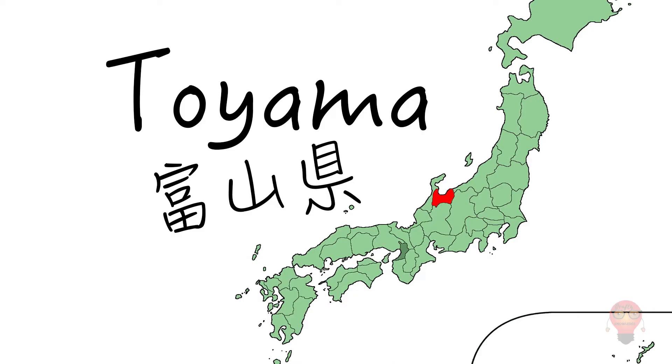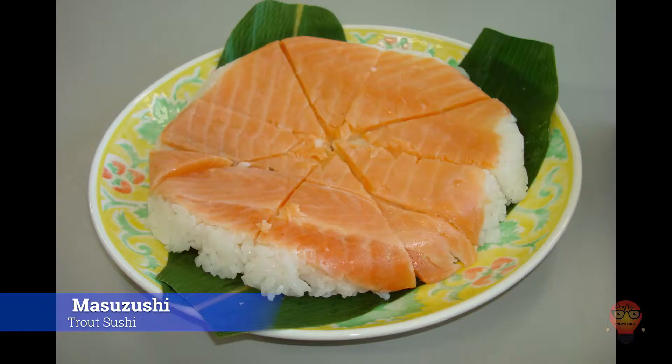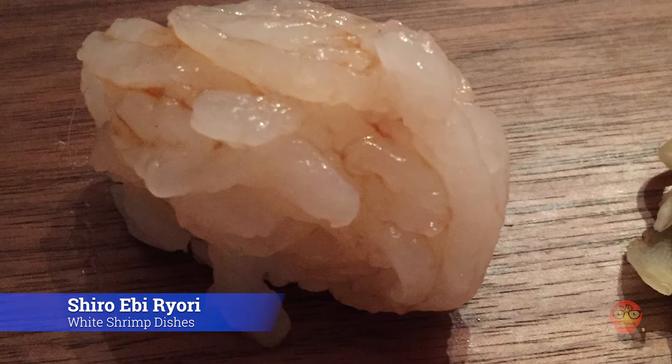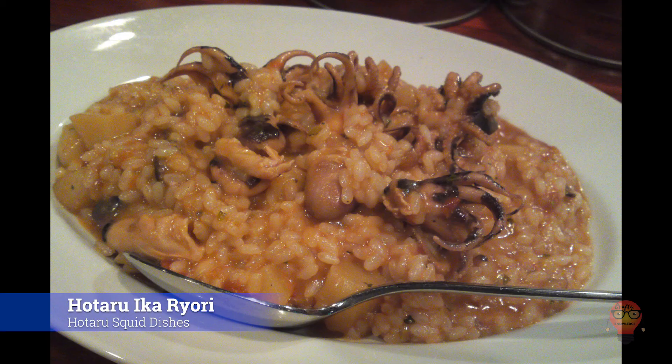Now for Toyama Prefecture's famous foods. 1. Masuzushi, trout sushi. This salted trout is placed on the rice and then lined with bamboo leaves. It can come in round and not round varieties. 2. Shiro Ebi Yori, white shrimp dishes. Toyama is also known for its white shrimp dishes, so if you're in Toyama, look out for things that have white shrimp. 3. Hotaru Ika Yori, hotaru squid dishes. Also popular are Toyama's hotaru squid — they're little guys and can be cooked in a variety of ways. I like anything that involves hotaru ika on sticks.